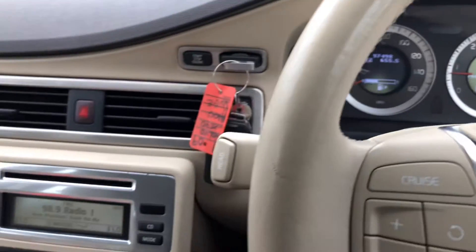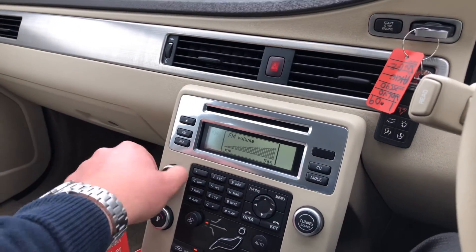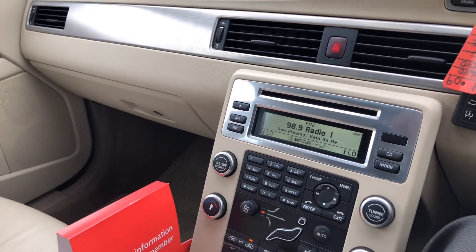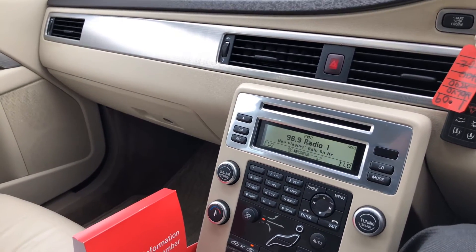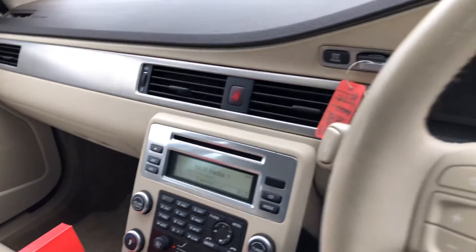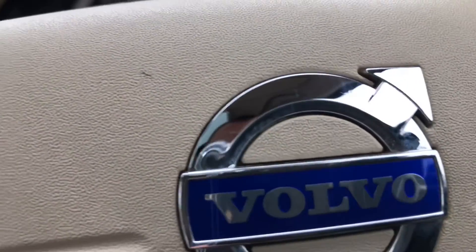Mileage is 97,498. It will come with a new MOT and will be fully inspected through our workshop, and comes with a warranty. We do take part exchange and offer finance. Please give us a call on 01244 816802, or drop me an email at will@dsidemotorscentre.co.uk. Thanks for watching.